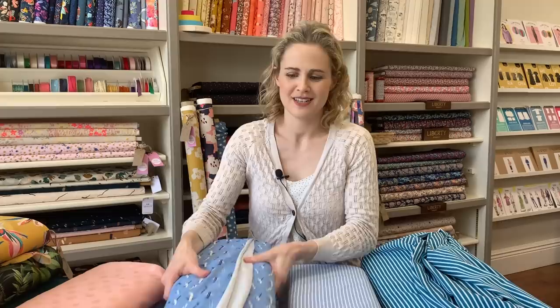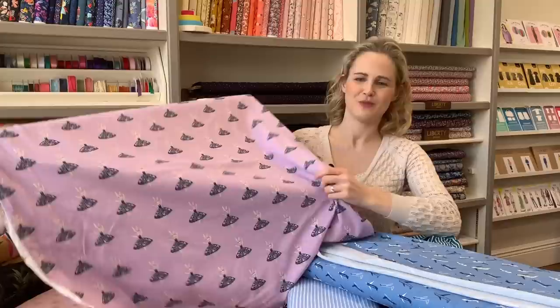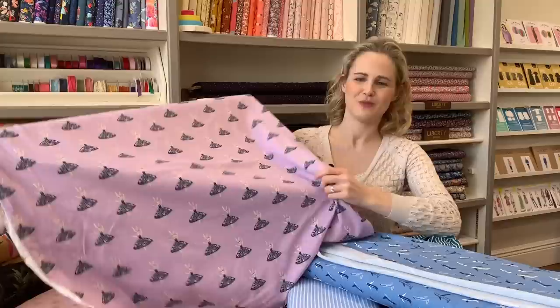I've also got a couple of novelty cotton jerseys. One has a blue plane design — great for kids' leggings or little kids' t-shirts. Then there's this really cute one with little bunny ballerinas in purple, which is Sophia's favorite color — I've already made her a little t-shirt in it. So those are two more novelty options.